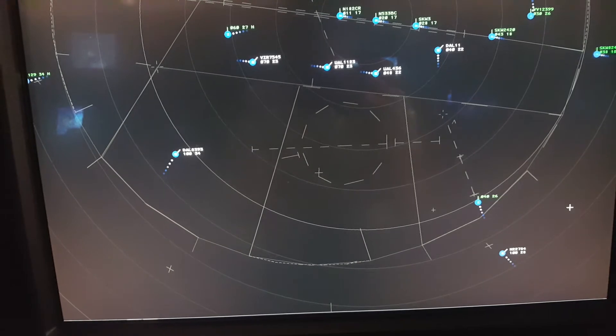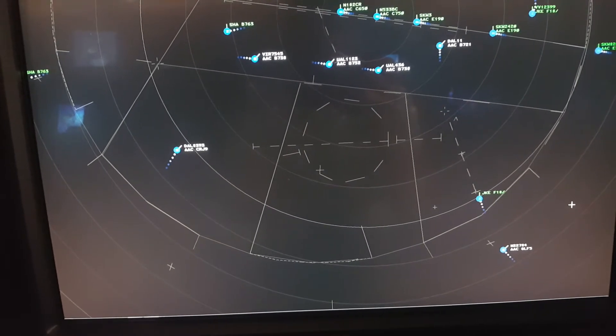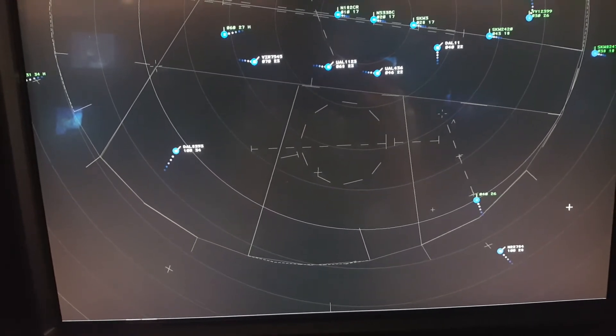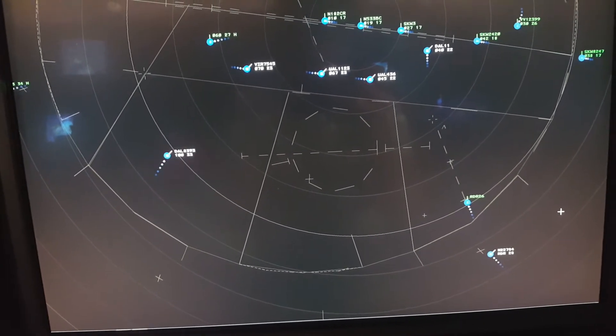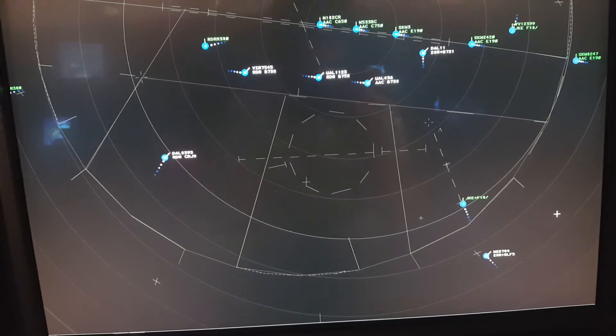Gulfstream 22784, Academy Approach. Expect ILS runway 28R, turn right heading 340. Delta 11, 7 miles from Woody, turn left heading 310.